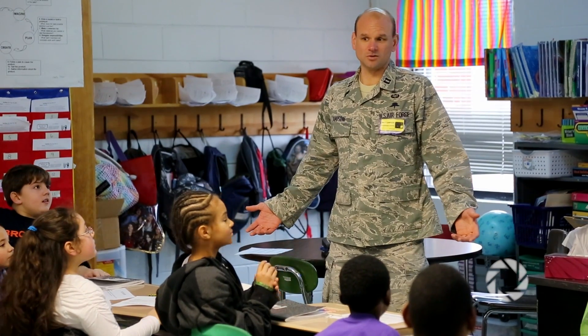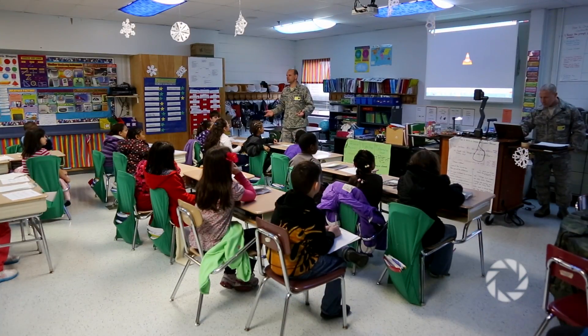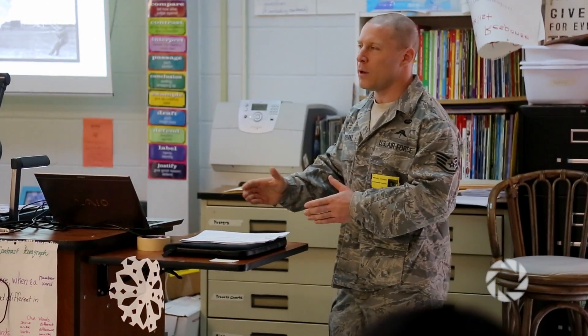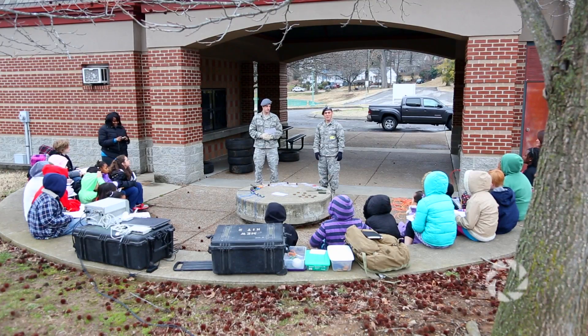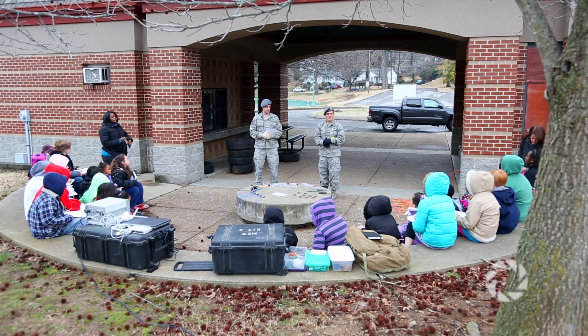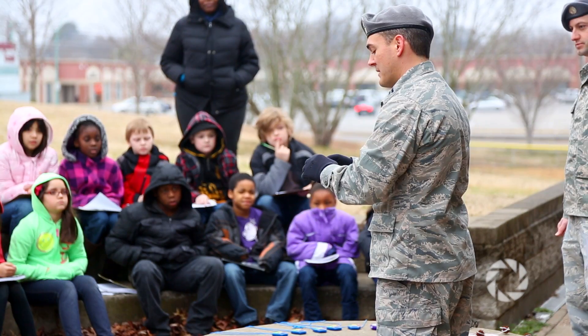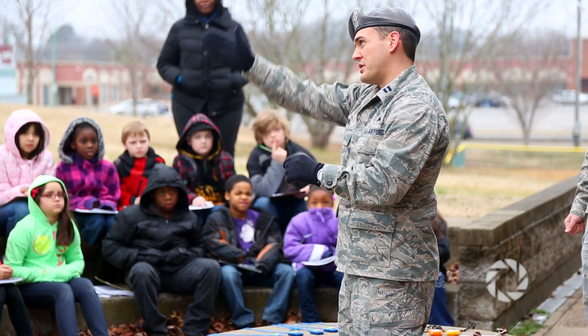We invited the 10th Combat Weather Squadron from Fort Campbell to come over and help build content knowledge directly related to our earth science unit on weather in third grade, where the students are studying cloud types related to atmospheric conditions, as well as the various tools used to determine those atmospheric conditions. The STEM challenge that the teachers came up with was having the students identify optimal weather conditions that would be suitable for a military jump.